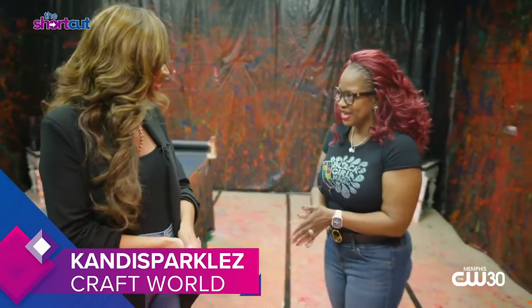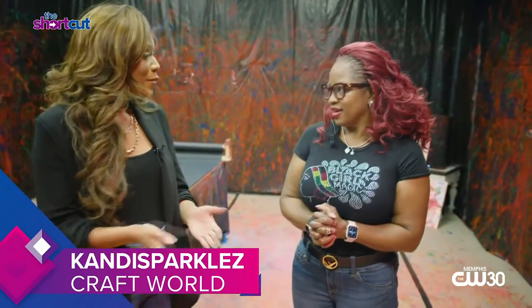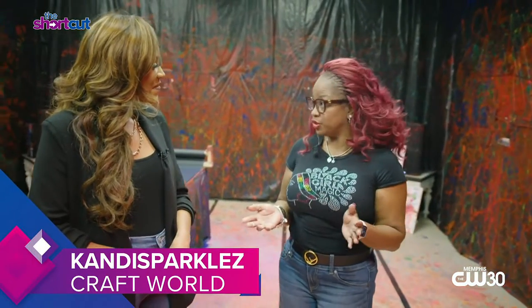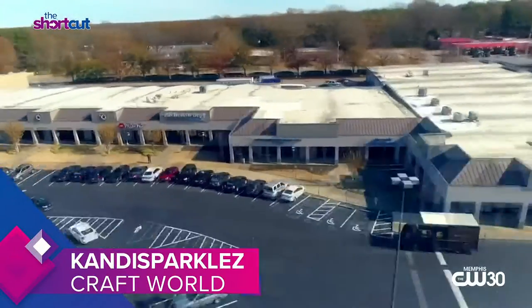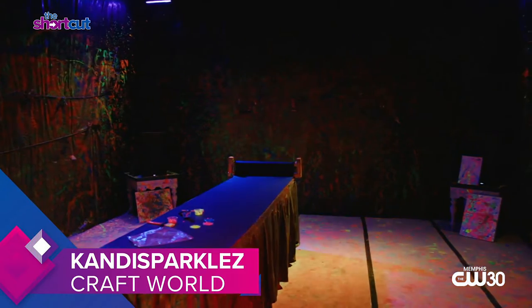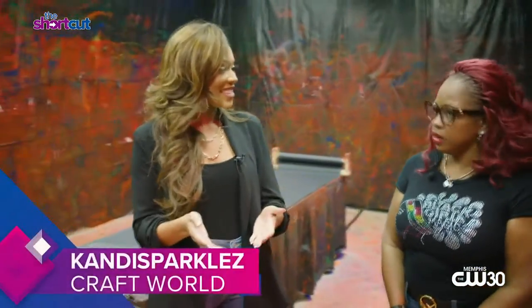Thank you for having me — I'm excited about it! So tell us all about your business and where this idea came from. Candy Sparkles has been open for about two years now. The idea came from: what if I can make a mess and not clean it up? It also relieves stress and it's just fun. Kids love to make a mess — paint on the walls, draw on the walls — so we came up with our paint splatter room inside of our craft store.